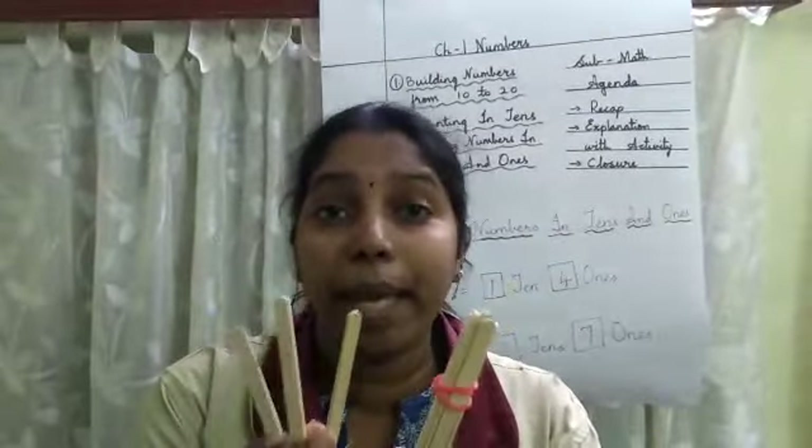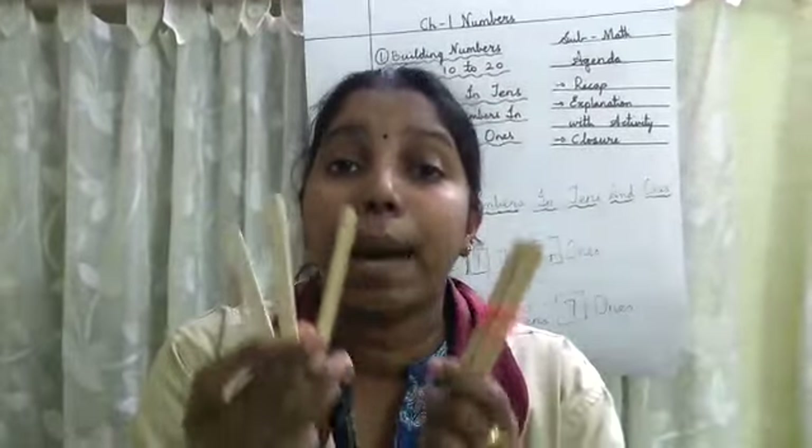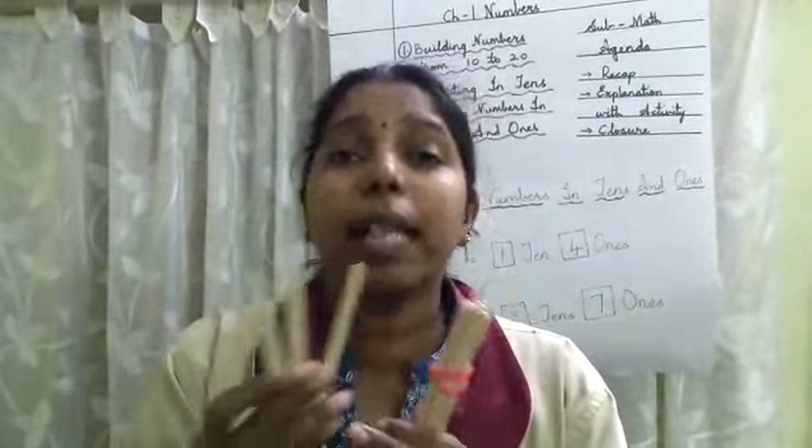So you know how to make these numbers? Yes! Now you know how to build numbers with ice cream sticks. In this way you need to count — keep adding the numbers and count to 20.